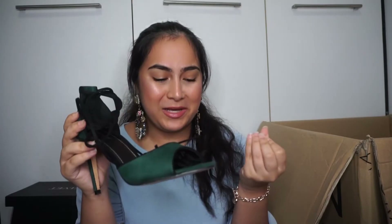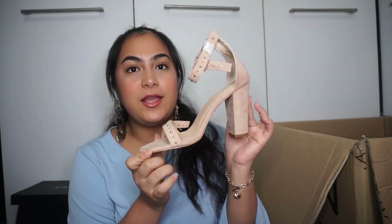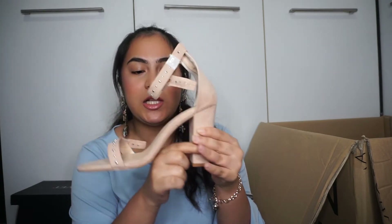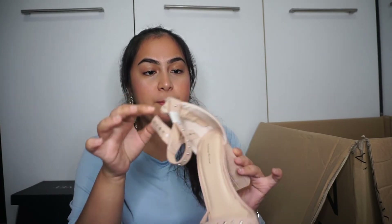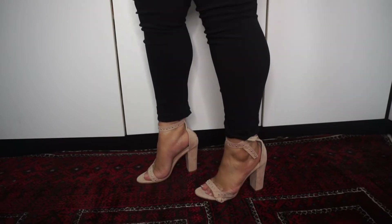Next is the Something Borrowed open toe heel — I was contemplating this one too but got it because it's cute. It's a regular strappy chunky heel in beige, a little dirty-looking but it was six dollars so what do I have to complain about. Quick update though — those heels are so uncomfortable, I would actually die wearing them out, so goodbye to those.